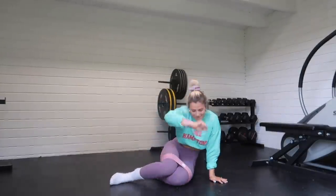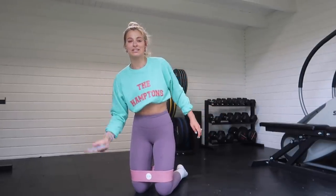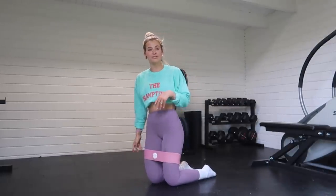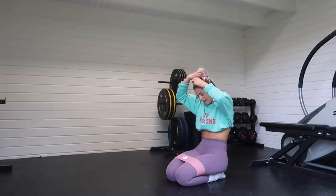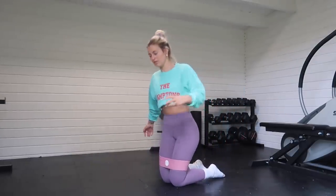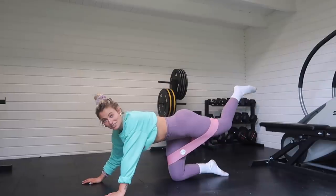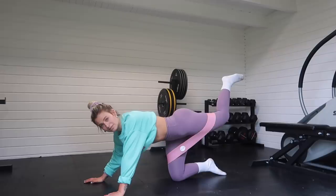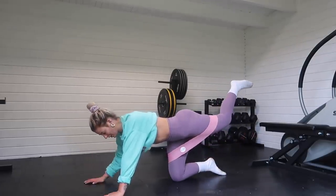The last move in this little circuit is kickback pauses. I like to do my kickbacks where I pause briefly at the top in the squeeze — I just find it a little more effective. This one is really good with a band; otherwise it doesn't feel quite as strong. You really have to focus on the squeeze. Just kick back, squeeze that glute, hold it briefly for about two seconds, and come back down. We're doing 10 reps per leg, so 20 reps again in total.